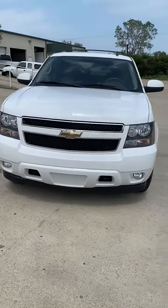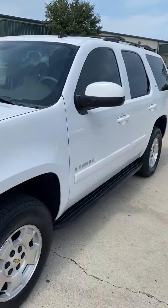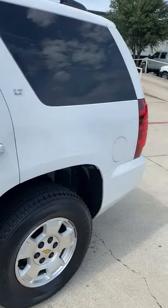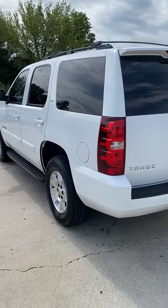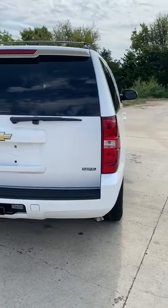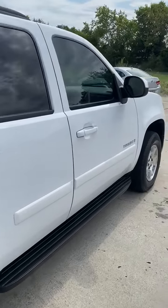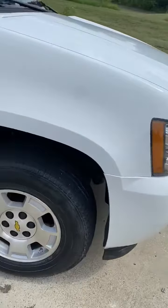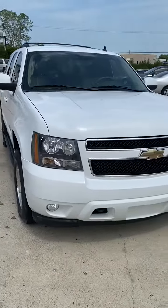2009 Chevy Tahoe LT four by four — gorgeous vehicle, not a door ding, scratch, or rock chip on it. Carfax certified, needs nothing. This is the four by four with the LT one package. As you can see, very very clean vehicle. Tires are in great condition, needs nothing mechanically or cosmetically — looks brand new in and out.